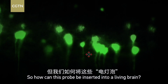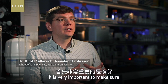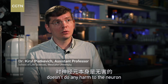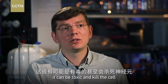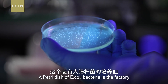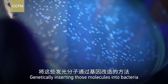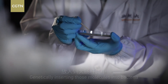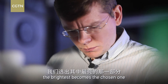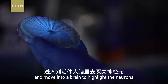So how can this probe be inserted into a living brain? It's very important to make sure that the gene, when expressed in the neurons, doesn't do any harm to them. If you express some foreign gene, it can be cytotoxic and kill the cell. A petri dish of E. coli bacteria is the factory that produces these light-emitting molecules. Genetically inserting those molecules into bacteria enables them to glow. When the bacteria are fully growing, the brightest become the chosen ones — ready to leave the factory and move into a brain to highlight the neurons.